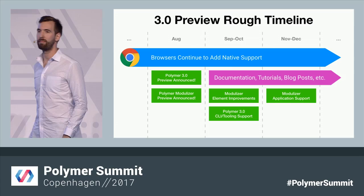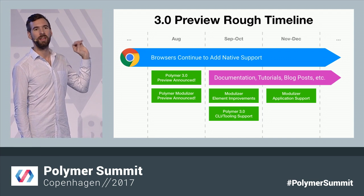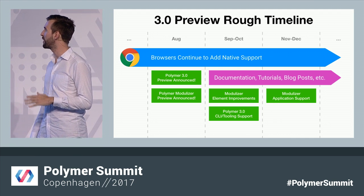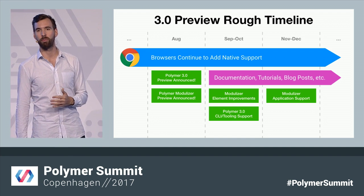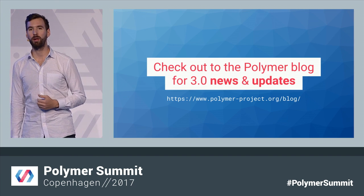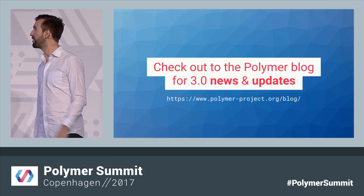Here's a rough timeline of where we're going. Browsers will continue to move forward. We're going to be really focusing on documentation and tutorials, improving the Modulizer, and improving our overall general tooling support. There's a ton of exciting stuff coming. Check out the Polymer blog for any news and updates on Polymer 3 — we're going to have some great blog posts coming out during the summit and going forward this year.